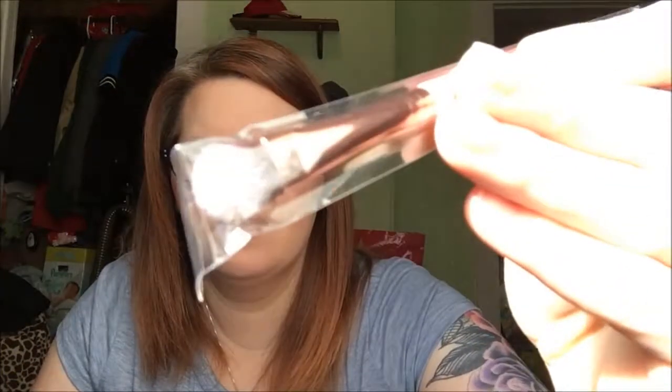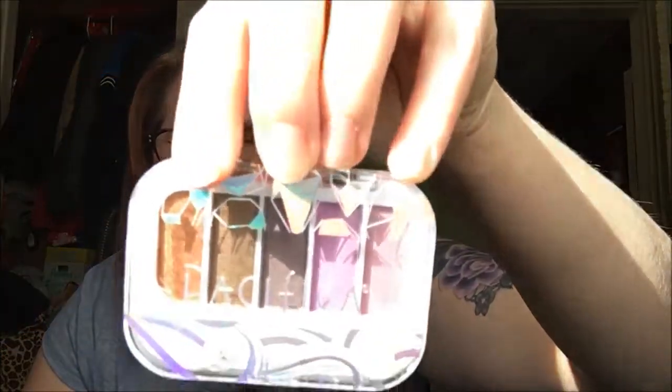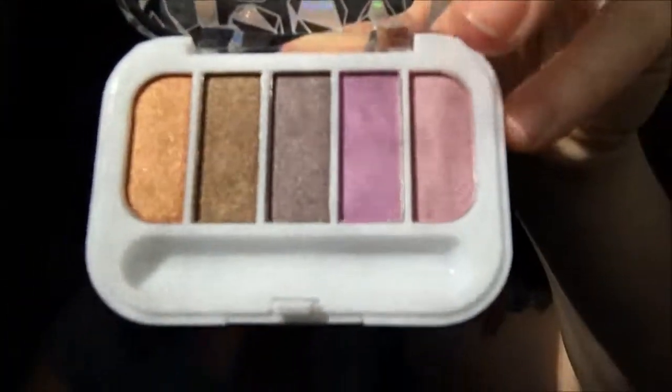I also got a Luxie brush number 249 — it's double-ended. And then a Pacifica Beach Crystals eyeshadow. I got a Pacifica lipstick in an ipsy bag a long time ago and I loved it, but then it broke. According to Target's website they have it in store but I can never find it. Anyway, here's the eyeshadow and here are the colors.